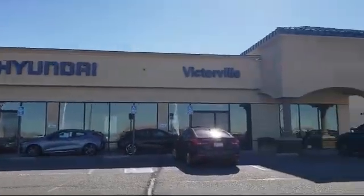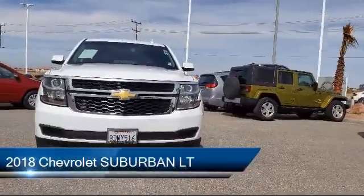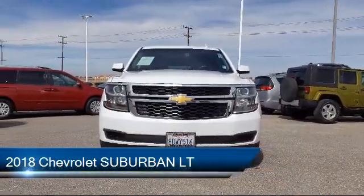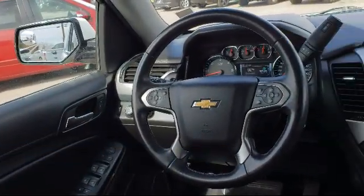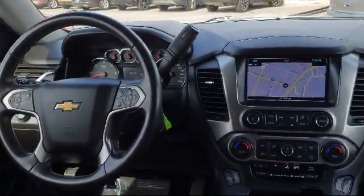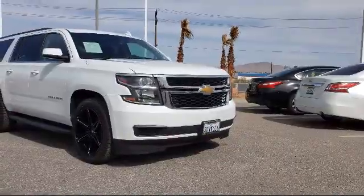Welcome to Victorville Hyundai, and here's a look at another one of our great vehicles from our inventory. It comes equipped with a Bose premium audio system, rain sensitive windshield wipers, electronic stability control, roof rack, enhanced driver alert package, and remote start system.